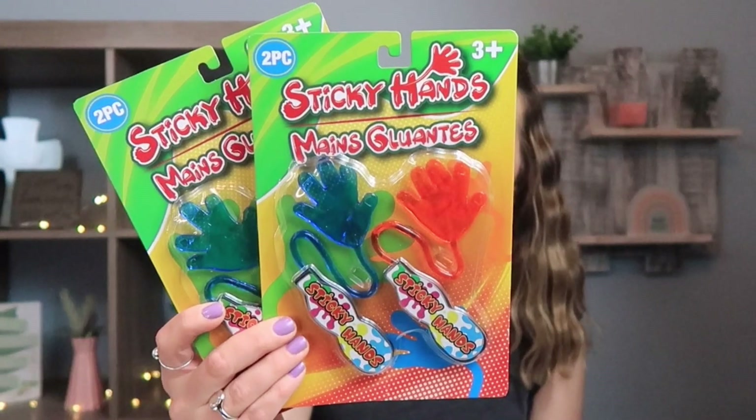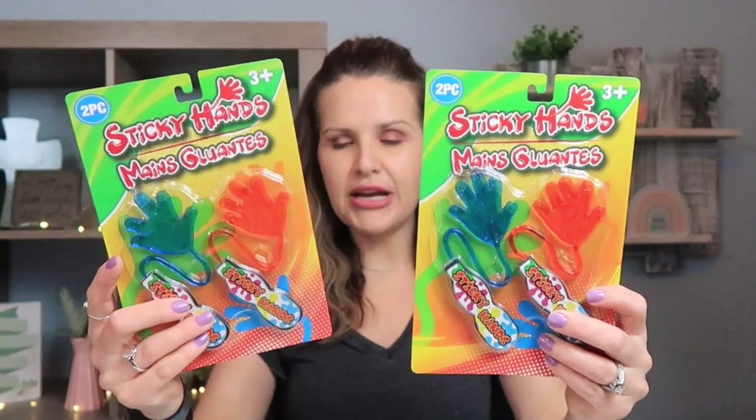Something I picked up for our school store are these sticky hands. They're a little upgraded — they have plastic holder pieces instead of it all being sticky. They each come with two, so I picked up two packs for our school store. They're really fun to play with as a kid; I remember playing with those as a kid.